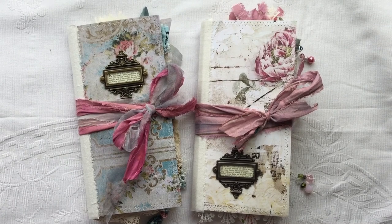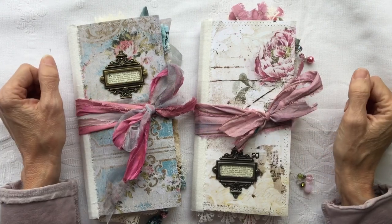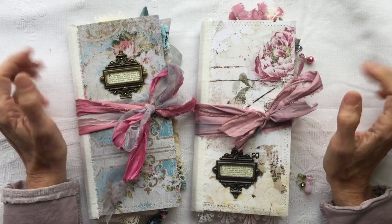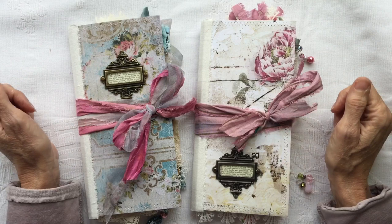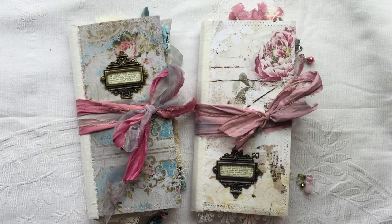Hello everybody, welcome back to my channel. Welcome to new subscribers and all the regulars. It's lovely to speak to you again. I've got a couple of journals to share. I've done a lot of crafting and there will be a lot of videos going up, probably far too many.